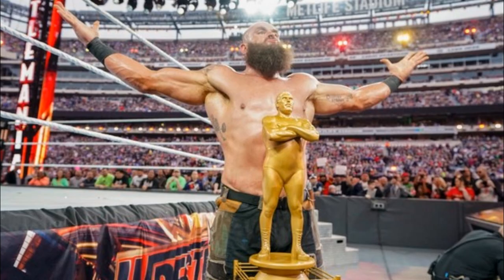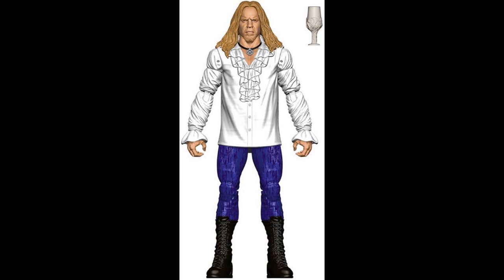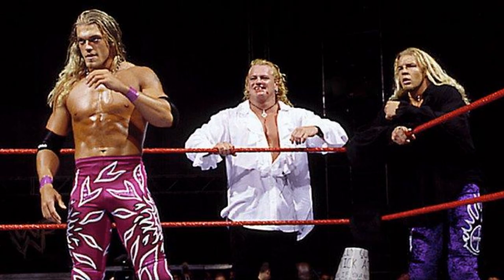So we have WrestleMania 35 John Cena, WrestleMania 35 Braun Strowman, and Christian as a flashback. We already knew that because we've seen the renders — he'll have the goblet, purple tights, and white shirt from his Brood days. One thing we don't know is what the chase variant will be. I don't know if they'll change the pants to black or give him a black shirt — he did wear a black shirt at one point. It'll probably just be a minor color change, which is kind of boring, but it is what it is.